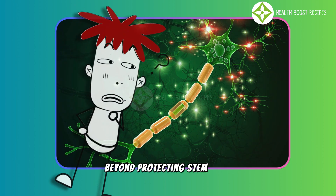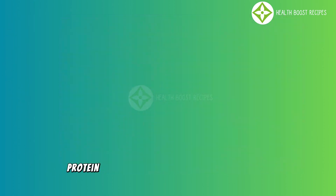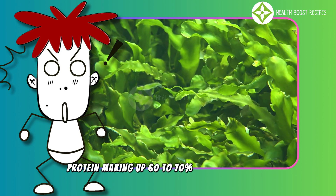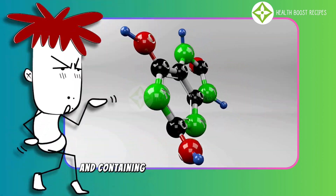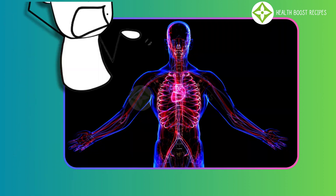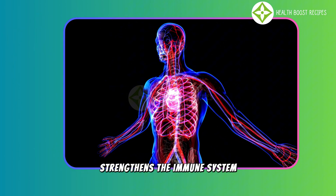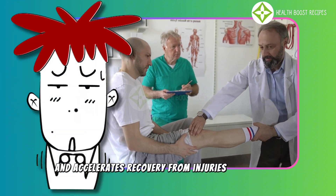Beyond protecting stem cells, Spirulina is an exceptional source of high-quality protein, making up 60–70% of its dry weight and containing all essential amino acids that the body cannot produce on its own. This supports tissue building, strengthens the immune system, and accelerates recovery from injuries or illnesses.